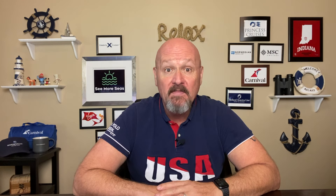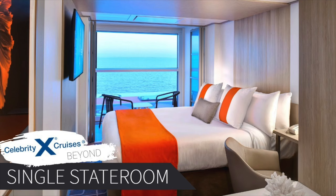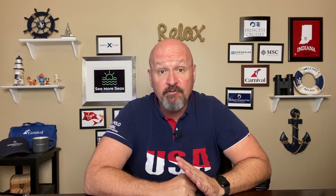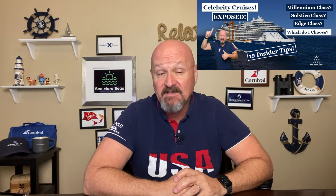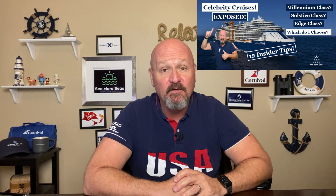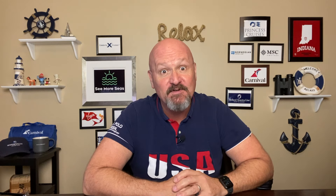On some of the Solstice class ships and on all of the Edge class ships, you will be able to select a solo cruiser stateroom as well. If you're new to Celebrity Cruises, please watch my video of Celebrity Cruises Explained and Exposed — it goes through all the different types of classes of ship and provides a very detailed overview. I'll leave a link in the description below for you.